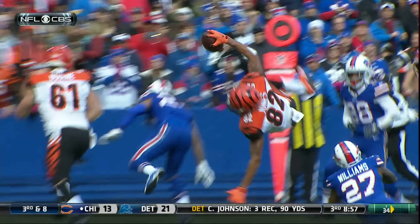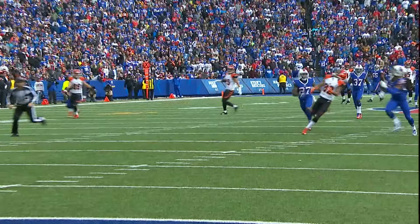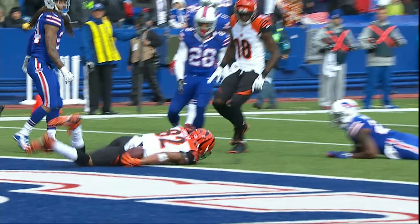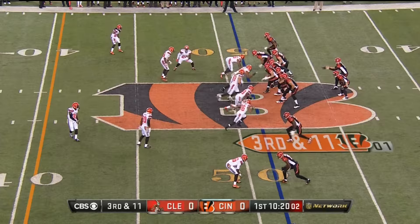Jones has been the beneficiary. How many times have we said, with this Cincinnati Bengals offense, it is a lethal offense. Jones with the incredible catch, and then airborne into the end zone for six.